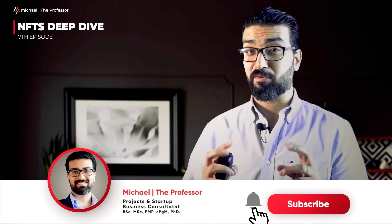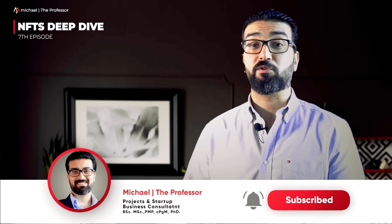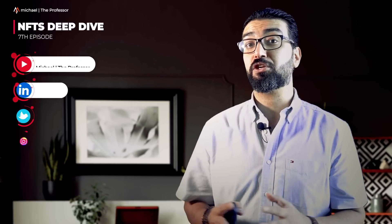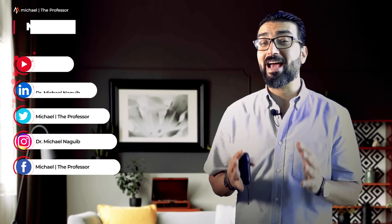I'm Michael Tadros, the professor, with diversified experience for many years working as a consultant for futuristic startup businesses and entrepreneurs, as well as a project manager for agile, scrum, lean and conventional projects. In today's video, I'm gonna show you how to start your own NFT marketplace.